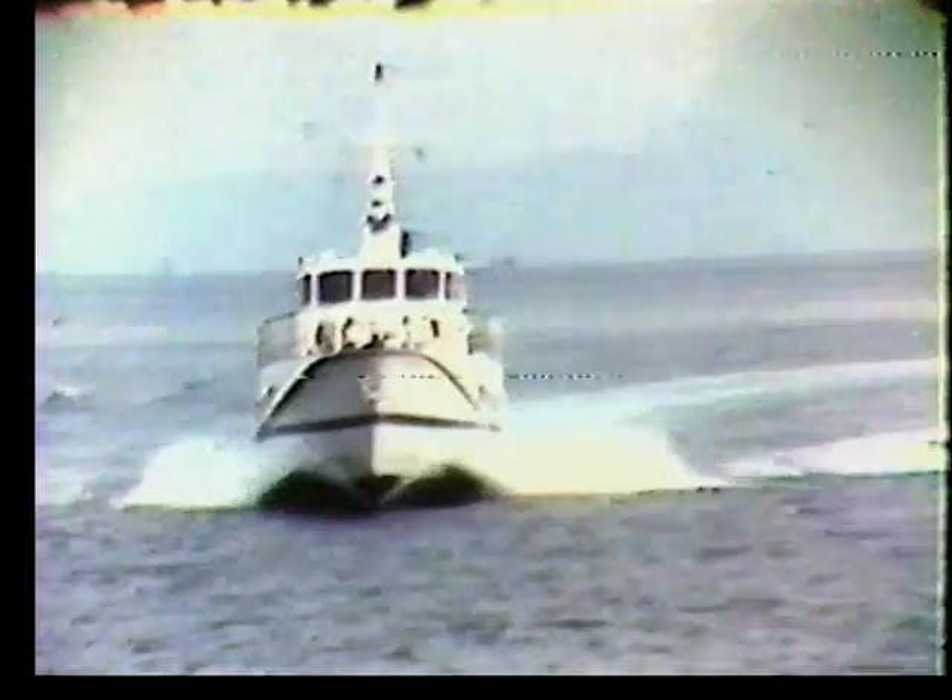Here, in Messina, more than 22 years ago, the first hydrofoil for civil use was launched. In the wake of that achievement, very advanced for the time, a whole industry has grown up.